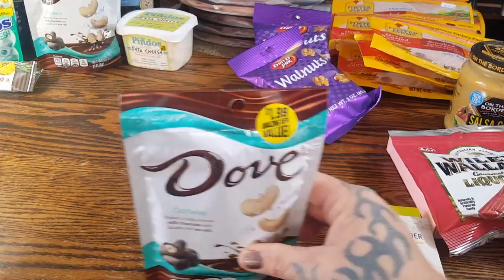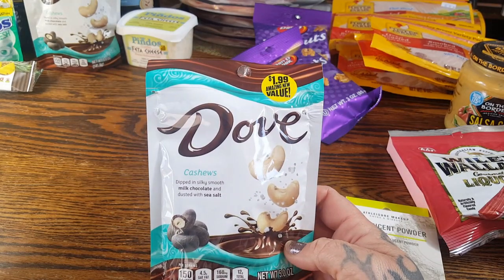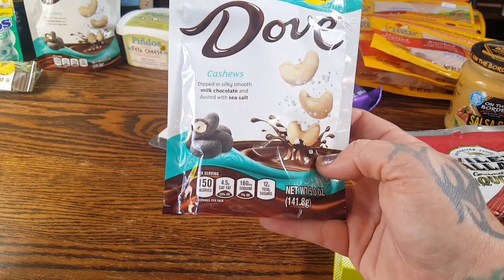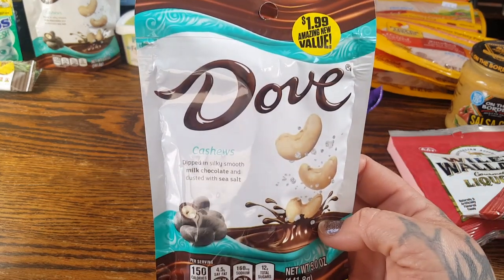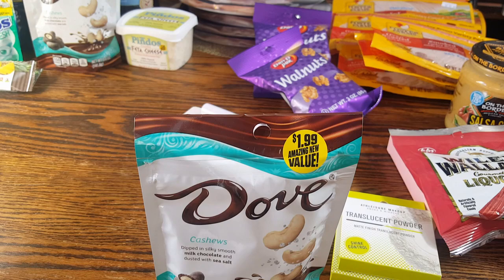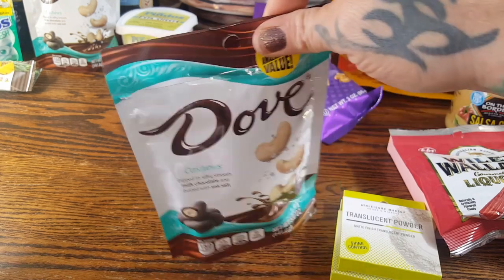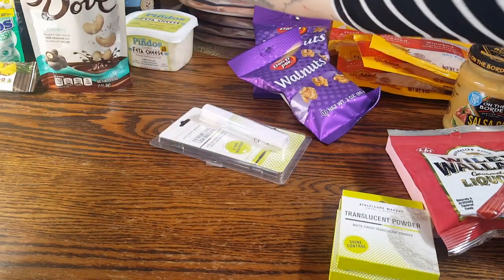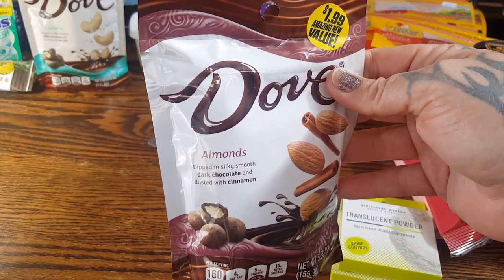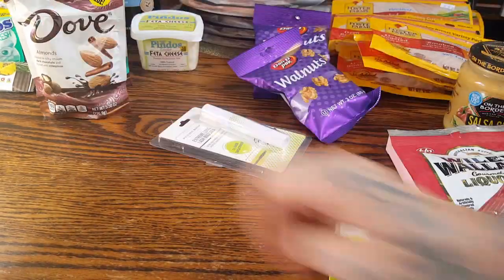A healthier snack — even though it has chocolate on it — they have Dove Cashews Dipped in Silky Smooth Milk Chocolate. It's a five-ounce bag and they are $1.99, but anything with cashews tends to be a little more spendy. I picked up two bags of the Dove Cashews and one bag of the almonds because the hubby prefers almonds. So we have those to snack on.